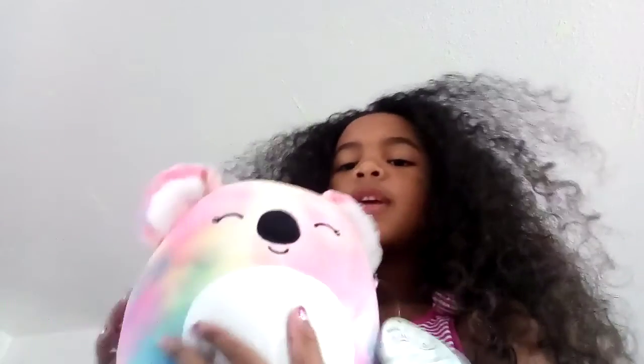Next thing I'm gonna show you is my other squishmallow, and it's a koala. She's rainbow, and her name is Katie. I'll read the story for you: Meet Katie. She and her mom moved to a new country recently, and sometimes she gets homesick. Her new favorite thing to do is rollerblade by the beach. When she grows up, Katie wants to become a lawyer, like her mom, and help people. That was about Katie.